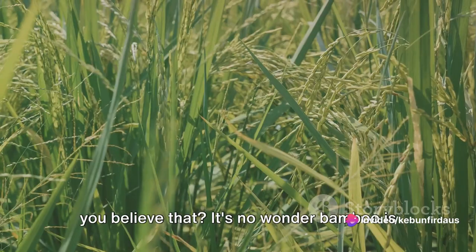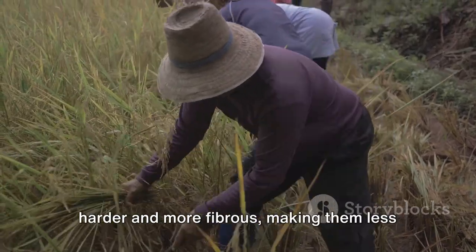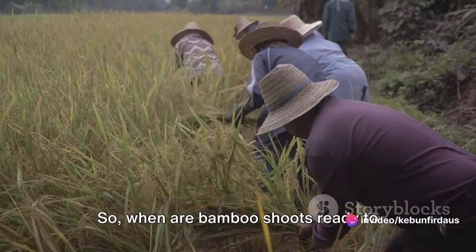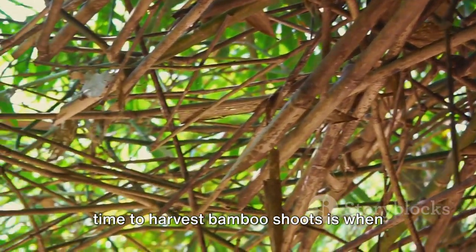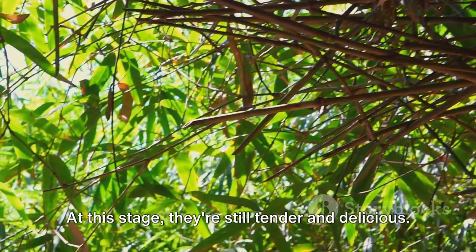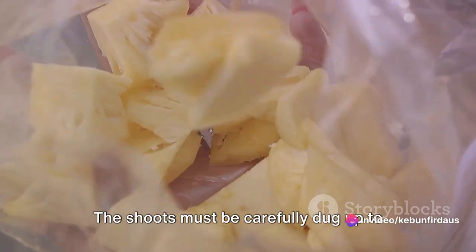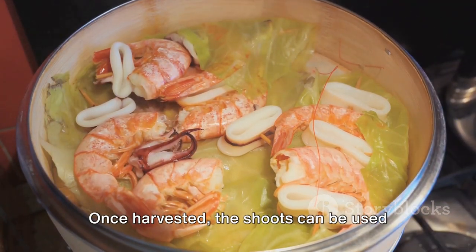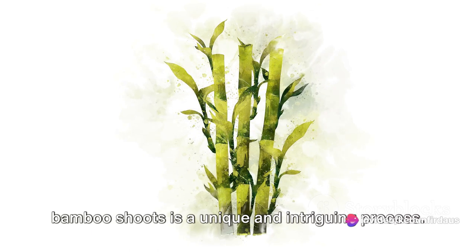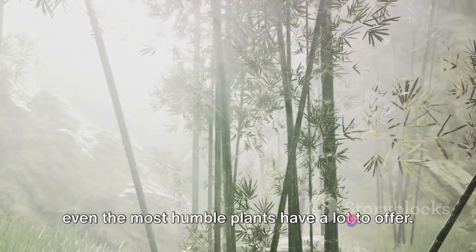Can you believe that? It's no wonder bamboo is considered one of the fastest growing plants in the world. As the bamboo matures, the shoots become harder and more fibrous, making them less desirable for culinary use. So when are bamboo shoots ready to harvest? The ideal time is when they're about 5 to 6 inches tall. At this stage, they're still tender and delicious. Harvesting bamboo shoots is a delicate process — the shoots must be carefully dug up to avoid damaging the rhizome, which will continue to produce more shoots in the future. Once harvested, the shoots can be used fresh or preserved for later use. The life cycle of bamboo shoots is a unique and intriguing process, a testament to the resilience and adaptability of nature.